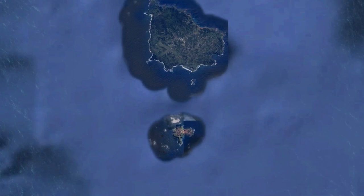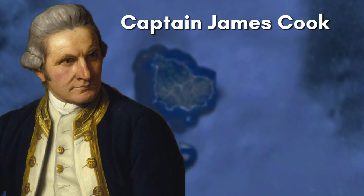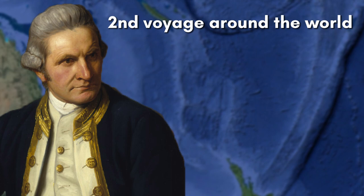Captain James Cook was the first European to have sighted and landed on Norfolk Island on October 10, 1774. This was during his second voyage around the world, sponsored by Britain aboard the HMS Resolution. He named the island for the Duchess of Norfolk, which was at the time Mary Howard, not knowing that she had died after he had set sail.